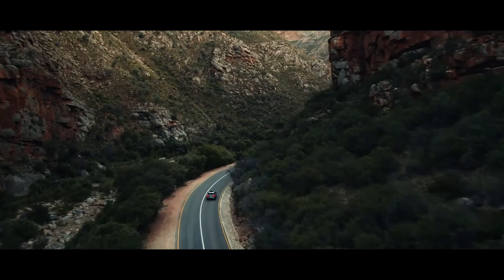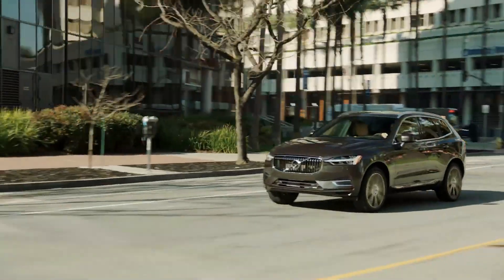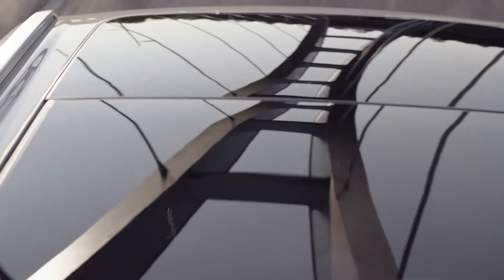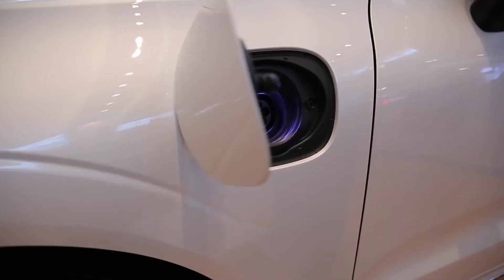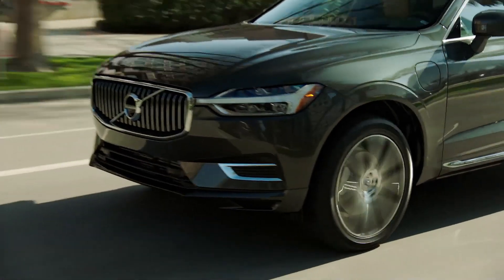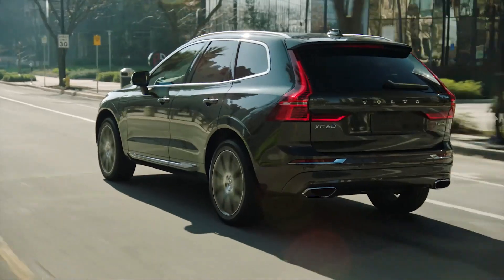The B6 has the same turbocharged two-liter four-cylinder engine as the B5, but it has a supercharger for extra power, giving it 295 horsepower. The T8 Plug-In Hybrid powertrain takes the B6's engine and combines it with a series of electric motors to produce 400 horsepower in the Recharge model and 415 horsepower in the Polestar-engineered variant.